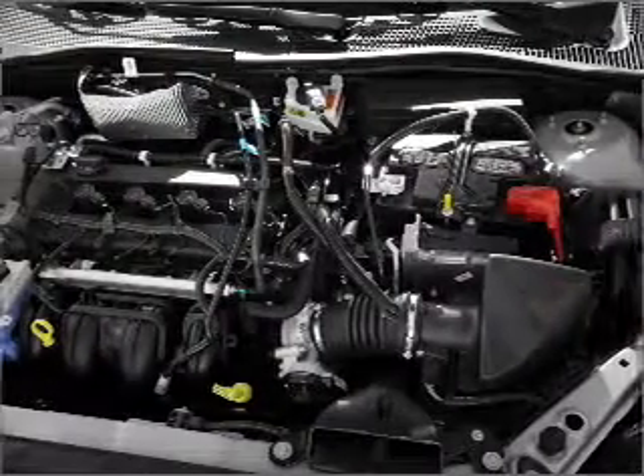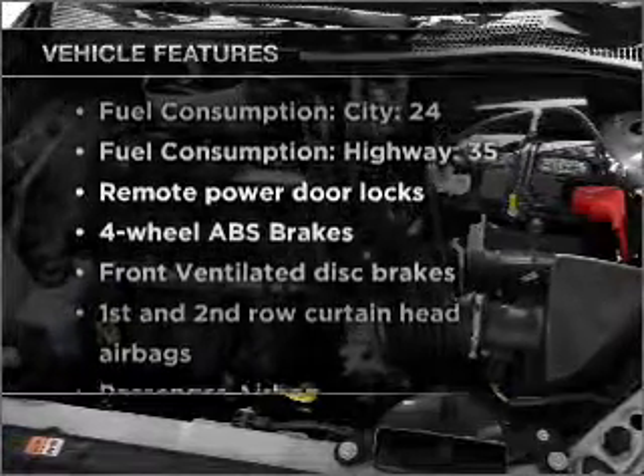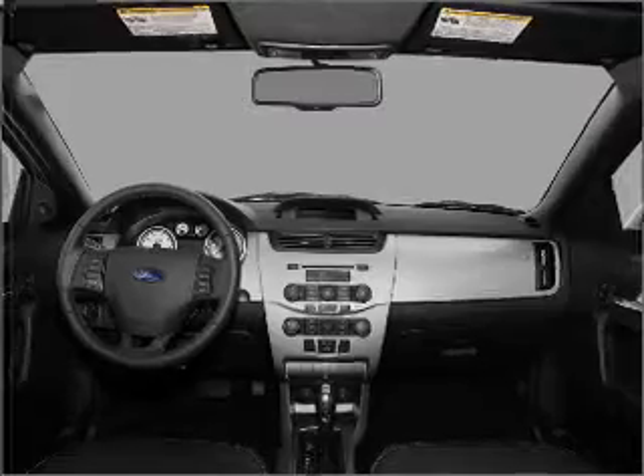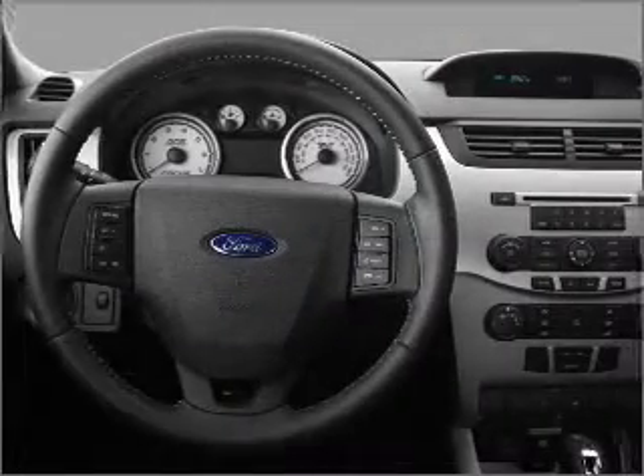Anti-lock brakes help you bring your vehicle to a safe stop. Enjoy these notable features included in this vehicle: air conditioning, power door locks, power steering, an AM FM stereo with a CD player, and an adjustable tilt steering wheel.